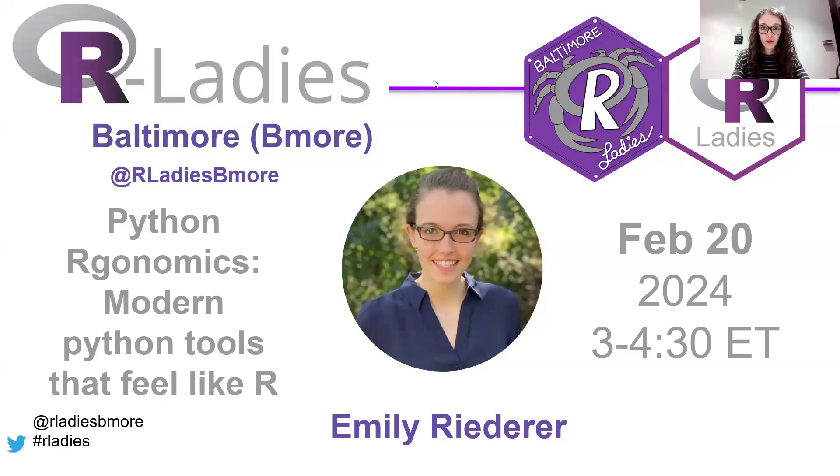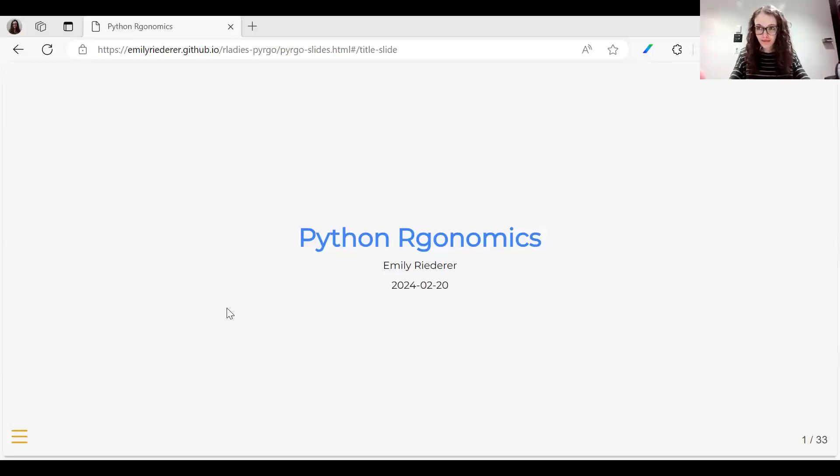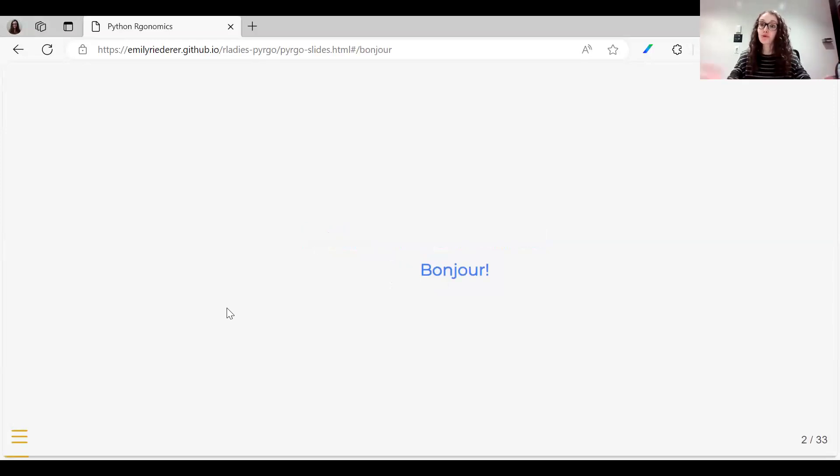Thank you, everyone. Really honored to be here today and excited to be talking about Python ergonomics with you all. So let me share my screen. I could have also started this presentation by saying bonjour, but I would have had to stop there because that's pretty much all the French I know. And if you're anything like me, that's often reminiscent of my journey when trying to switch between different coding languages.